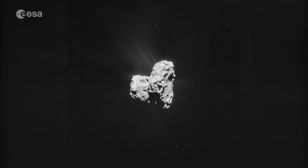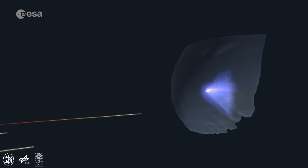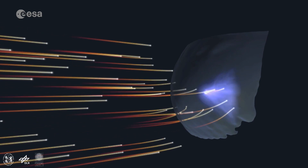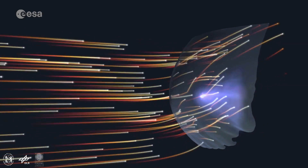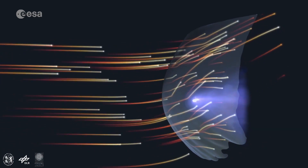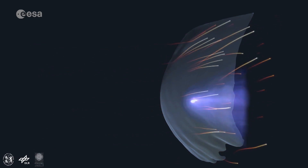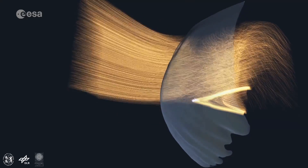Regarding the plasma, we were very surprised how different Comet 67P and its environment is from all the comets that we have visited before. Basically what we are looking at with the plasma is an interaction between the solar wind, which is a magnetic field and charged particles, and the charged particles that are developing around the comet. You start off with a neutral gas, you ionise it, and these particles interact with the solar wind.